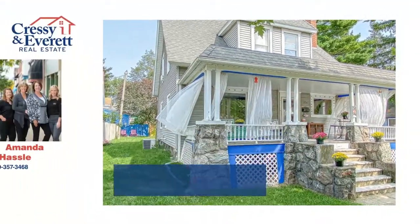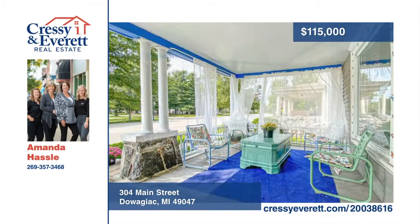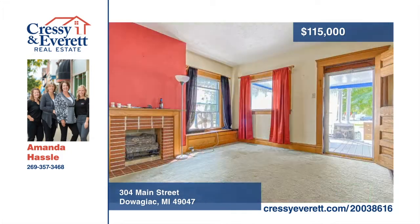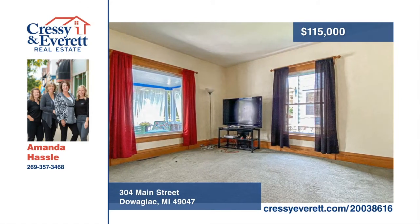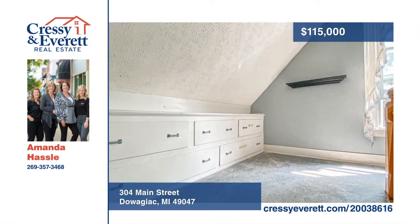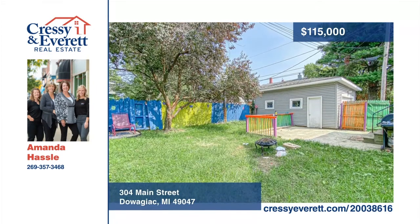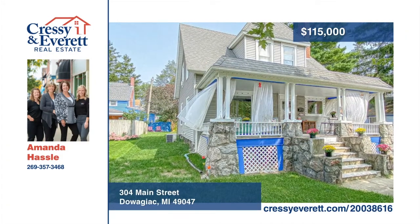Come out to this classic home located in Dwaziak. The main level features a family living and dining room with kitchen, half bath, and one bedroom. The upper level holds two additional bedrooms and a full bathroom. Character spills out of this home with eye-catching maple wood finishes, tall ceilings, unique built-in storage units, gas fireplace, and a spacious covered front porch. This listing is brought to you by the Power of Two Team — give them a call today.